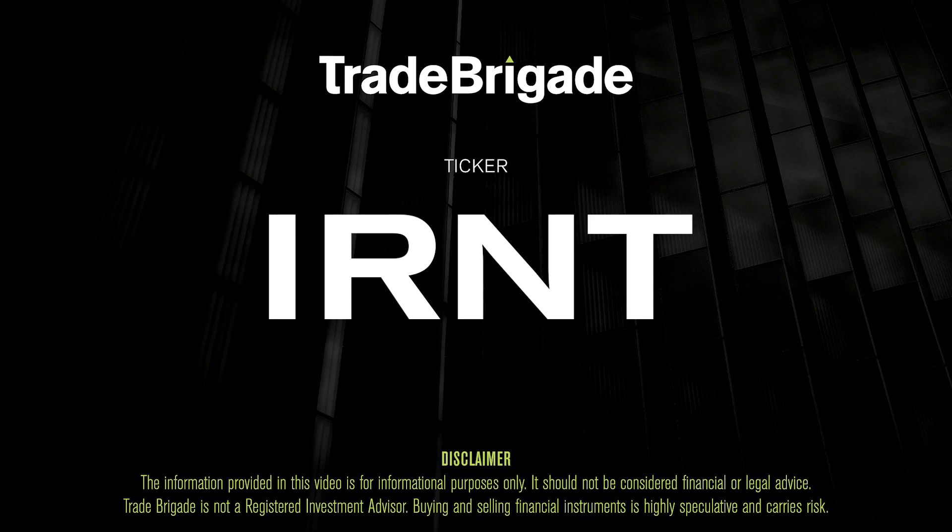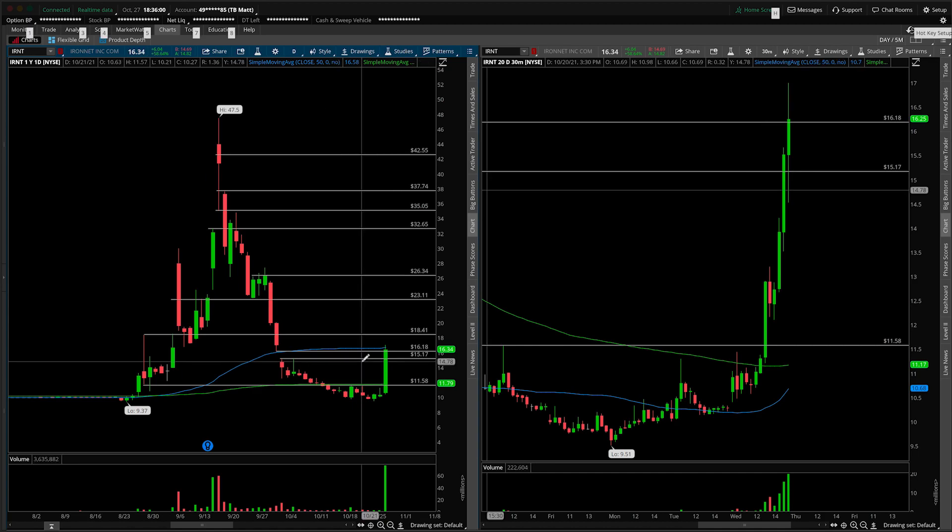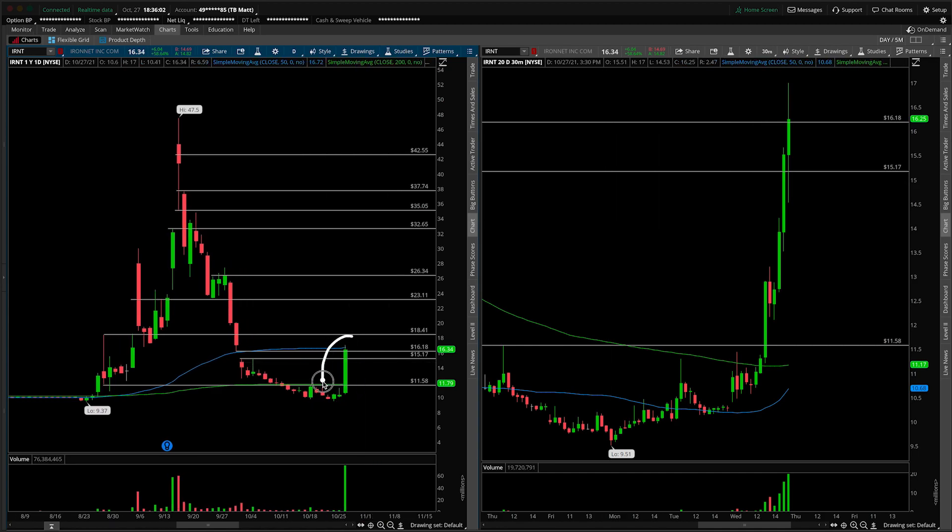Matt from the Trade Brigade here doing a technical analysis on ticker symbol IRNT for IronNet Inc. On the left-hand side we have the daily time frame, and on the right-hand side the 30-minute intraday time frame. First things first, let's point out the elephant in the room: a big green expansion of range bar from today's session, all punctuated by really solid volume down below as well.